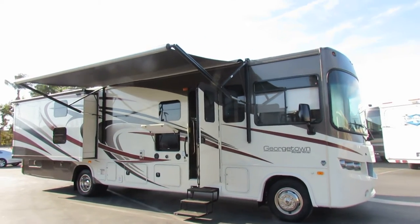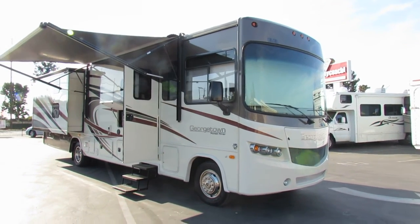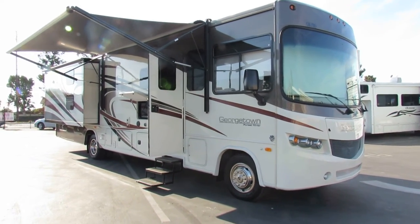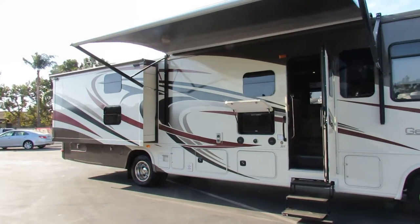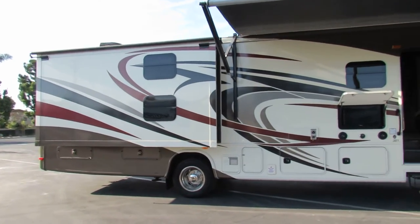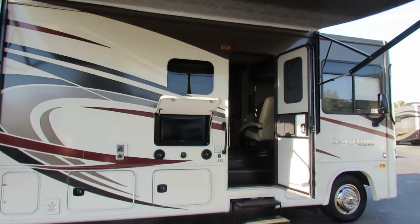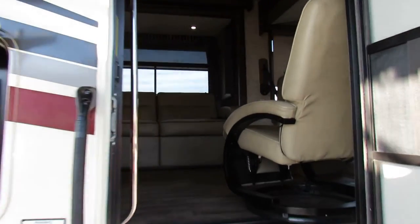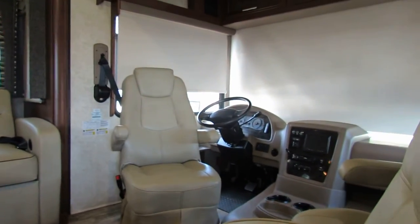Hi, this is Joe again with Share My Coach. I'm standing in front of our newer models — this is the Georgetown by Forest Rivers. This one is 35 foot and has bunk beds, an overhead bed over the driver's area as the master bedroom, a dining booth that turns into a bed, and a couch. It also has a big residential refrigerator, automatic leveling, automatic awnings, and outside entertainment stereo. This is unit number 1907 and it's really well appointed.